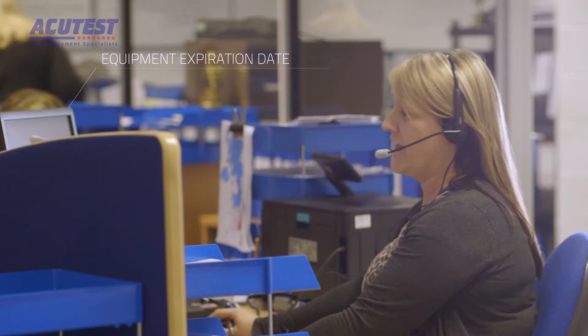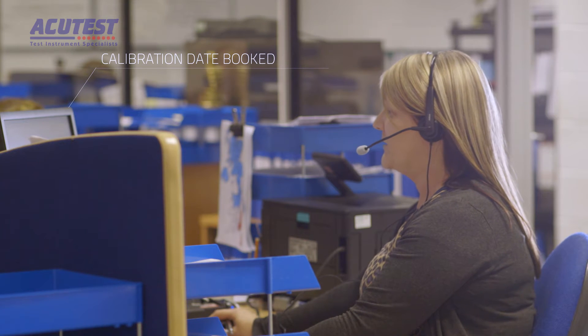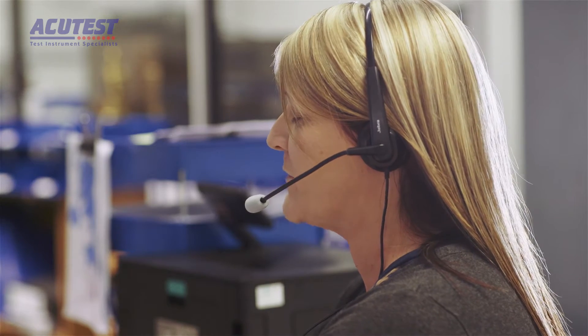The process starts with an instrument reaching its calibration date. As an existing calibration customer, or if you've bought a new instrument, you'll be automatically contacted by a calibration coordinator just before the instrument is due for calibration. Once you've booked in for a calibration, the coordinator will discuss with you how the instrument is transported to the factory, and there are different options.